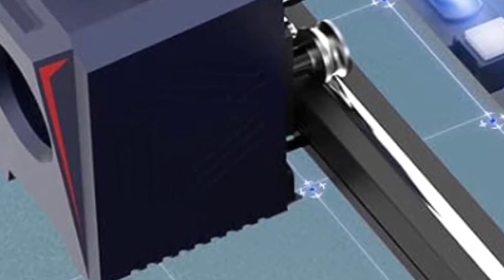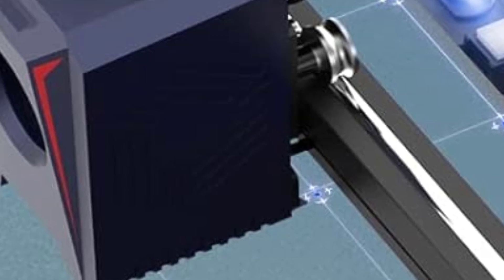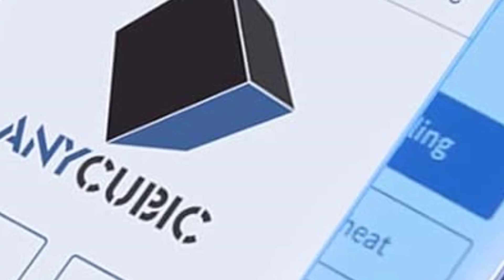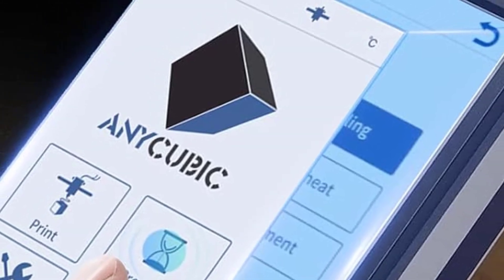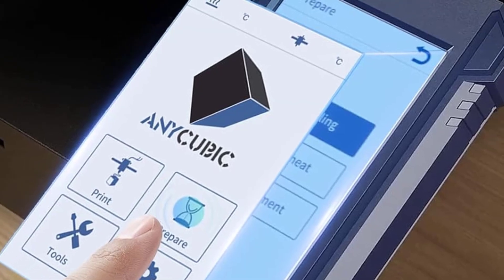Magnetic PEI Spring Steel Sheet: The PEI-coated flexible steel build plate offers excellent print adhesion and easy removal of finished prints — users can simply bend the plate slightly to pop prints off. The Cobra 2 also has a 220x220x250mm build volume, providing ample space for medium-sized models and projects.